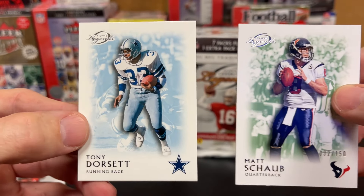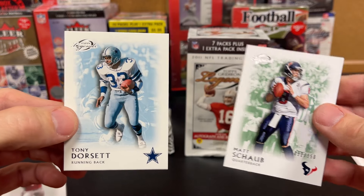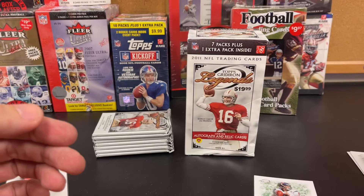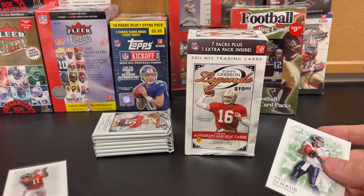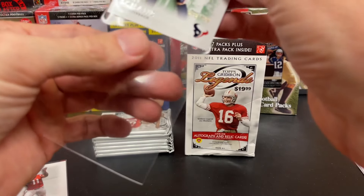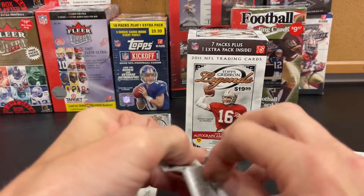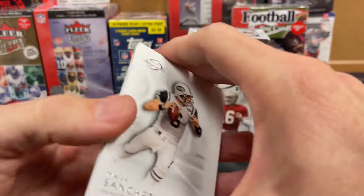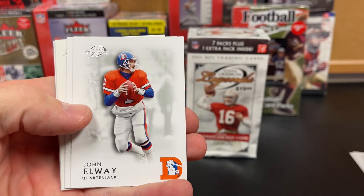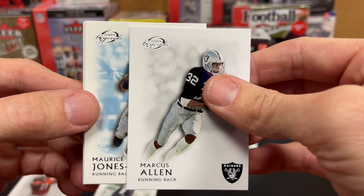Tony Dorsett — so that legends card is just a lot thicker. I'm going to sleeve up this Matt Schaub though, just because it's numbered to 150. We're going to set that one in there. Mark Sanchez, Jamal Charles, Marcus Allen — and that's probably going to be it for that pack.